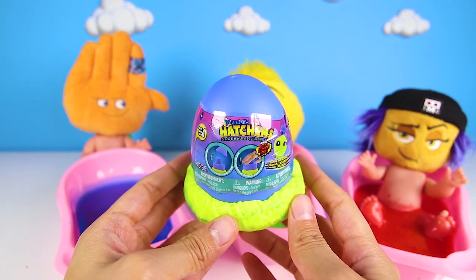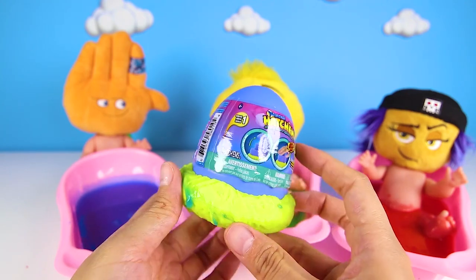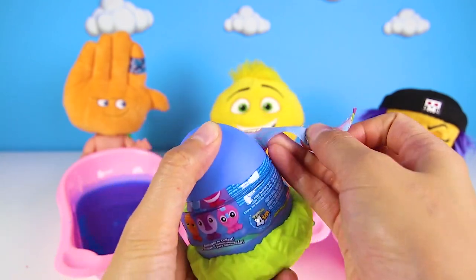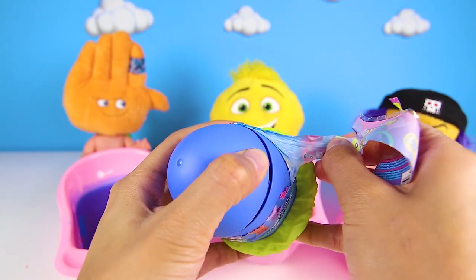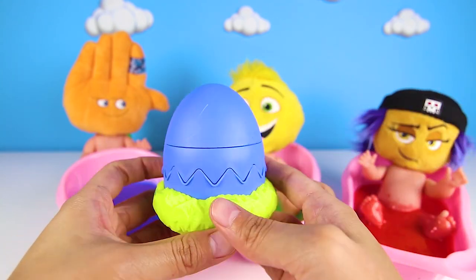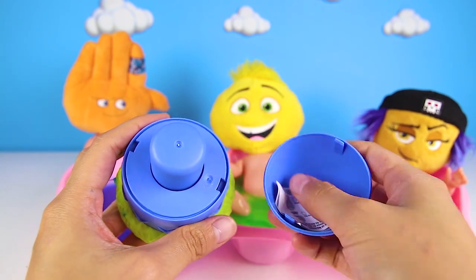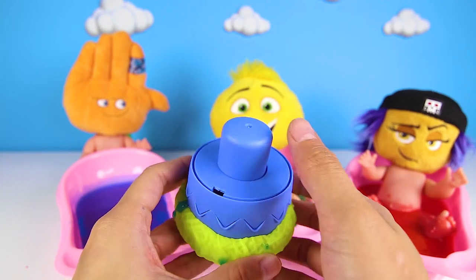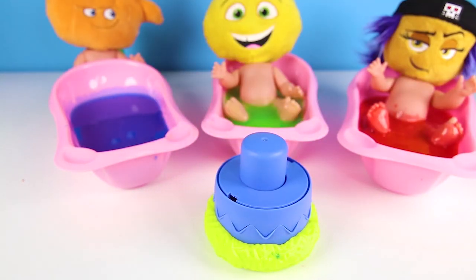Cool, it's a Mashem Hatchem! Give me a big thumbs up if you want to see how this toy works. I can't wait to try it out. This is an egg, but we have to make it hatch. We need to pop the lid. The next step is to set it down and then bop the top — that's the fun part. Ready? Bop!